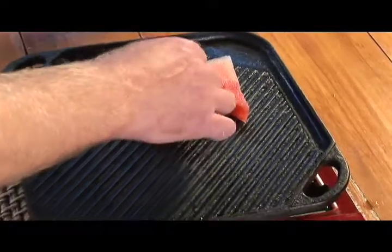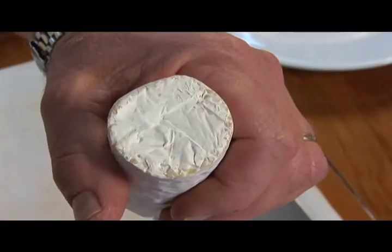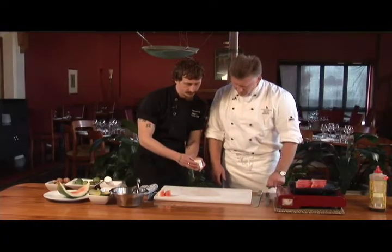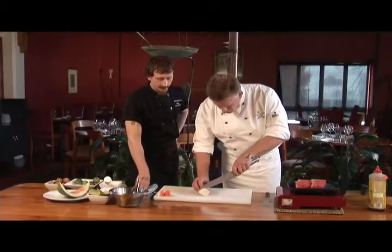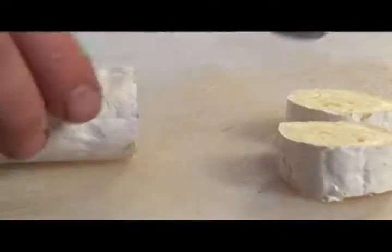You want to get that grill nice and piping hot before we throw these on. So this is a log of brie — it is a log of brie, from very close by, about 45 minutes from here. There's a place called Waharoa, and this cheese is actually made there. We're just going to slice that into nice half-inch rounds.